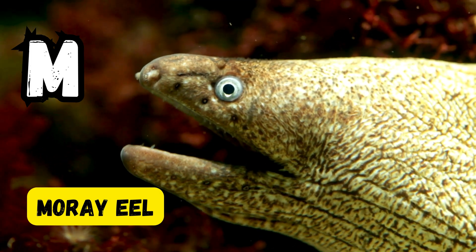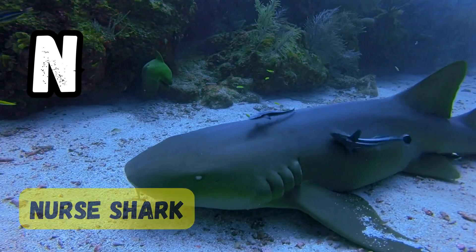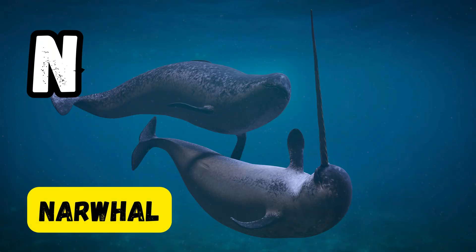N is for nautilus. N is for nudibranch. N is for narwhal.